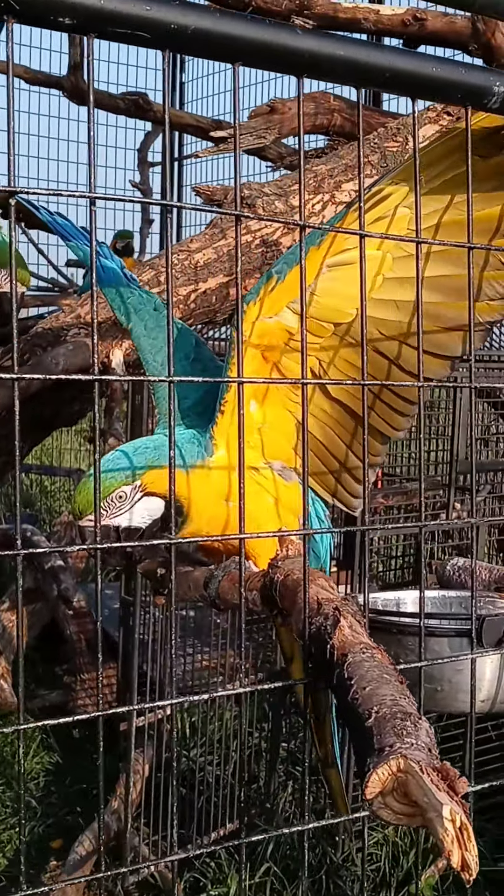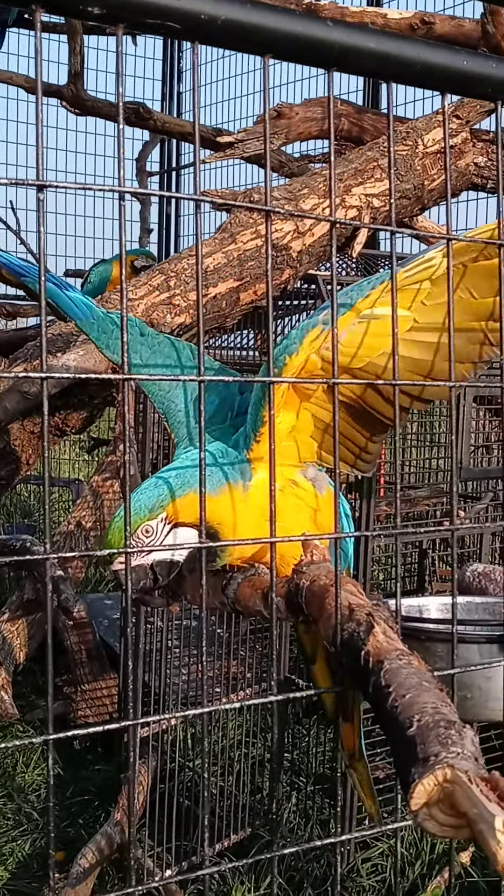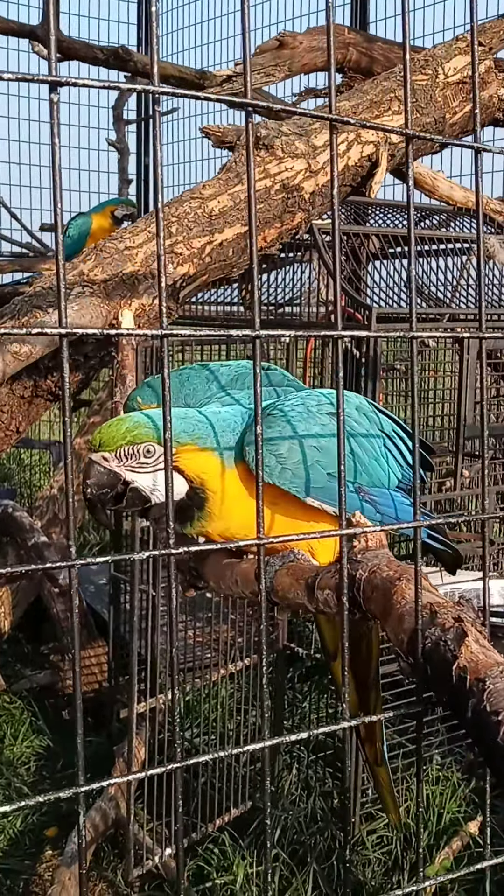That's nice, Paco. You showing your pretties? Good girl.